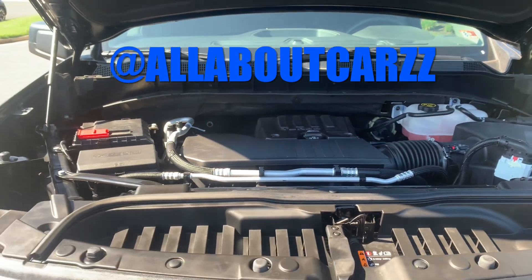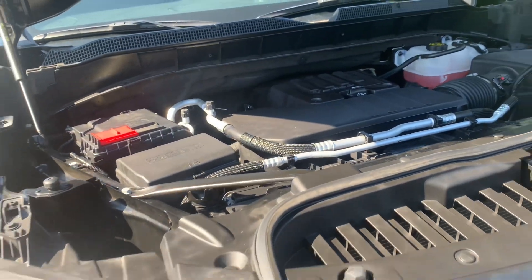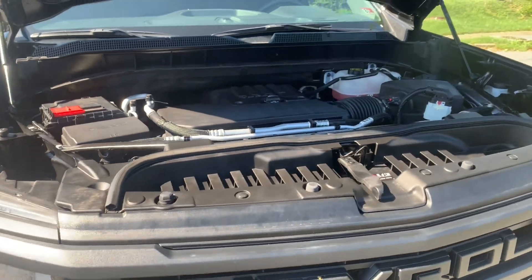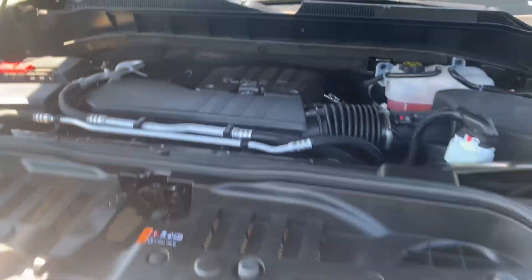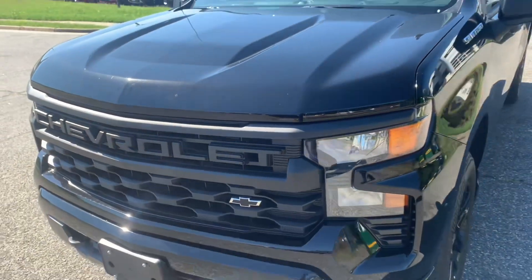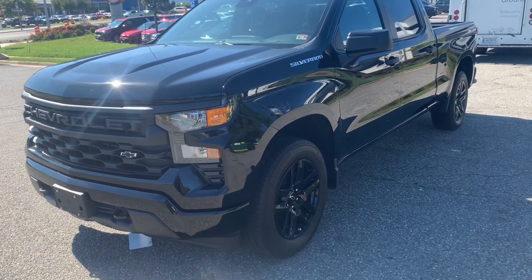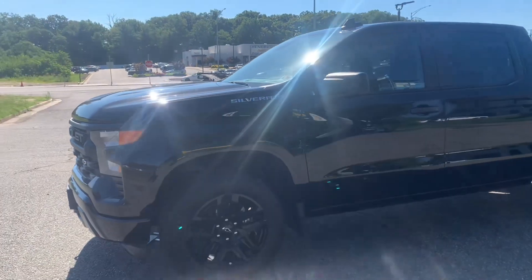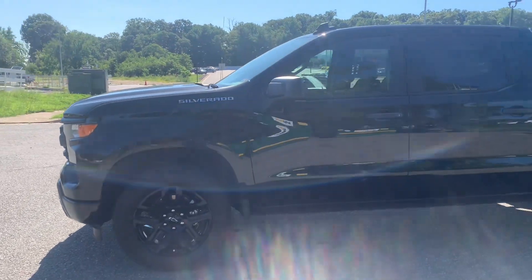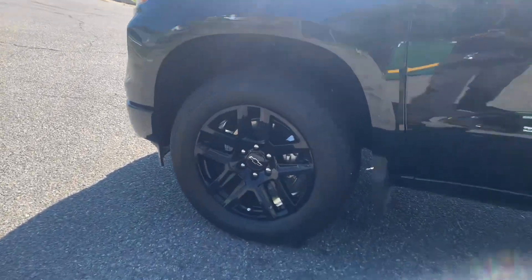What up guys, welcome back to the channel. Today we are checking out this 2023 Chevy 1500 truck. This one has the turbo — as you guys can see, this is a 2.7 liter four-cylinder engine. I can't believe this is in a truck.